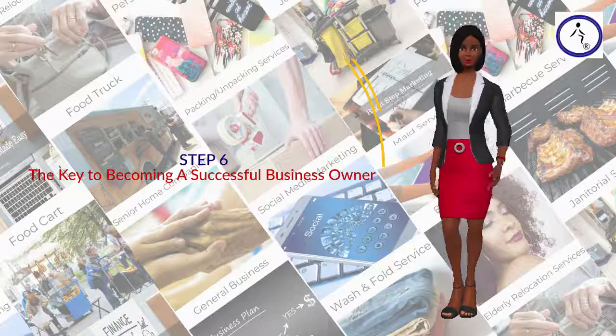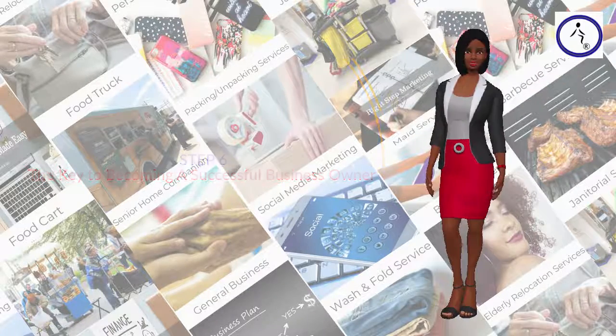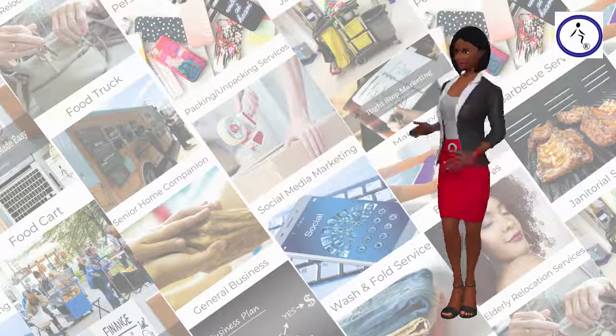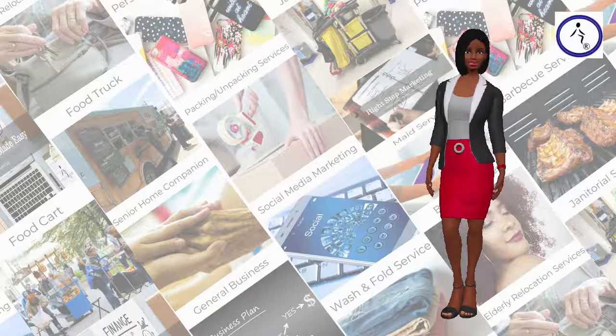Step 6: The Key to Becoming a Successful Business Owner. The reality is, in business, if you want to have the best chance of succeeding, rather than coming up with a great idea that nobody has come up with yet and hoping there is a market for it, instead find out what people see as a problem and what they are already buying, and create a service or product that fills that existing need.